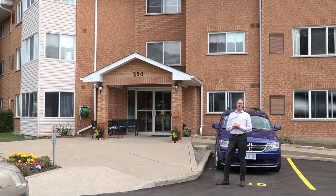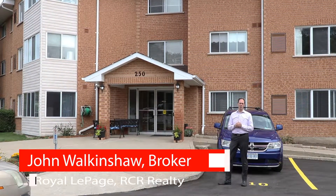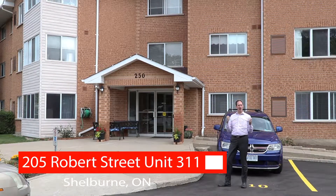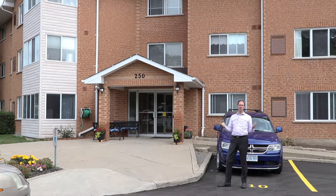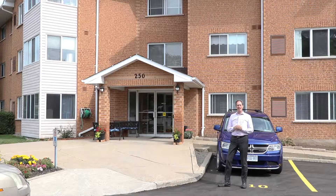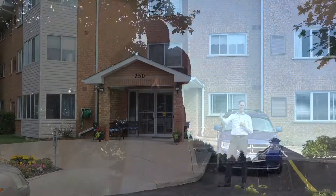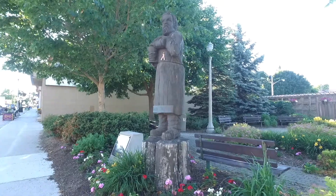Hi, I'm John Walkinshaw from Royal LePage Realty, and I am thrilled to introduce you to 250 Robert Street in Shelburne, Unit 311. There are very few condo buildings in this area, and this particular building is so beautiful and so well maintained, and has such wonderful people that live here, that it makes it one of the most coveted buildings in the area.